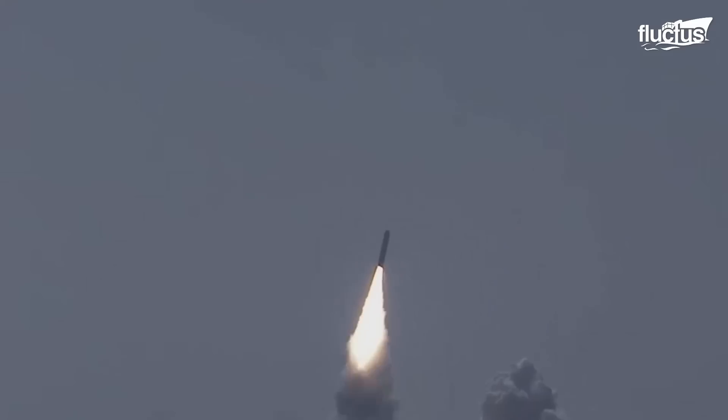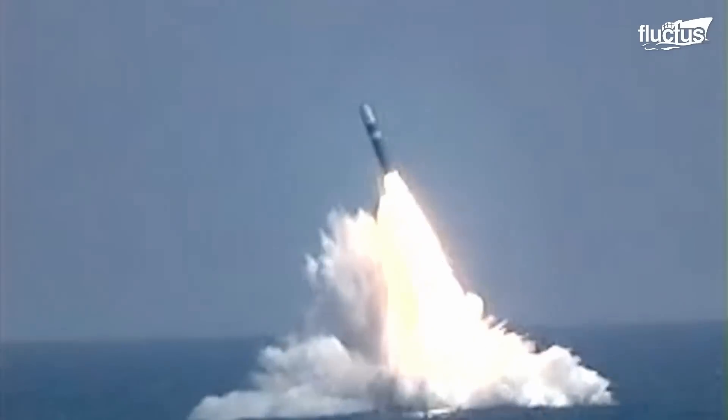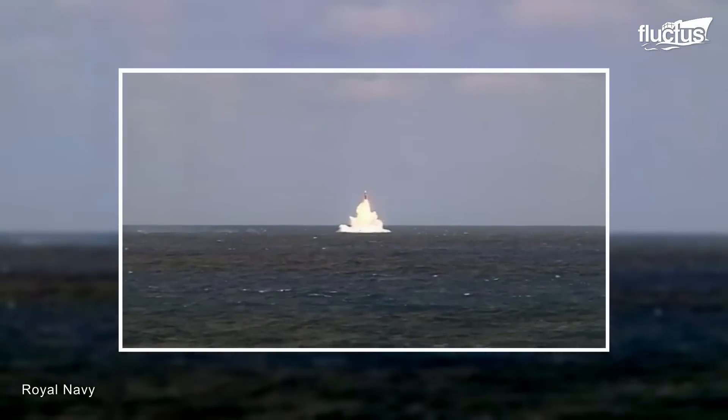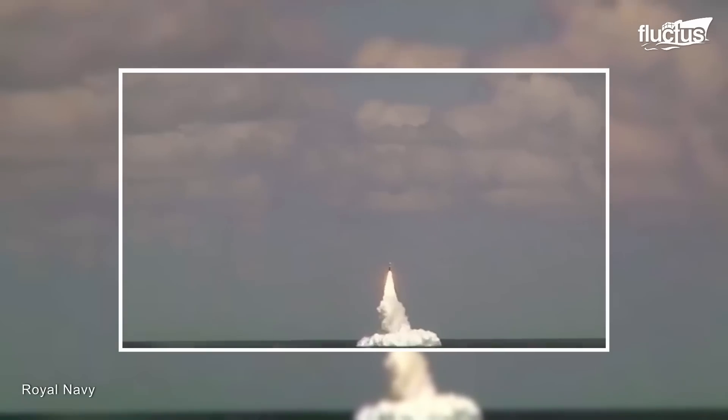Modern submarine-launched ballistic missiles are equipped with multiple independently targetable re-entry vehicles, or MIRVs — a technology that enables a single missile to carry multiple nuclear warheads. The missile ignites with a powerful burst, propelled by a surging jet of fuel, rising forcefully through the water's surface and ascending towards the sky with remarkable vigor.